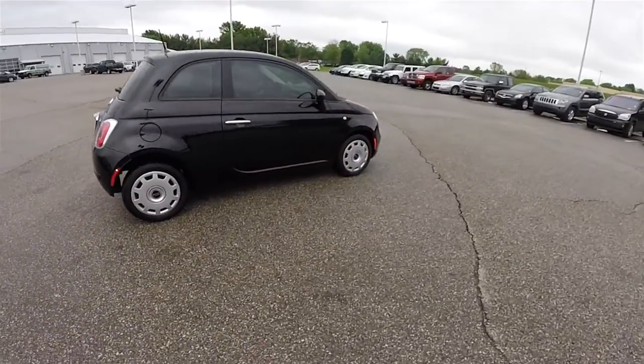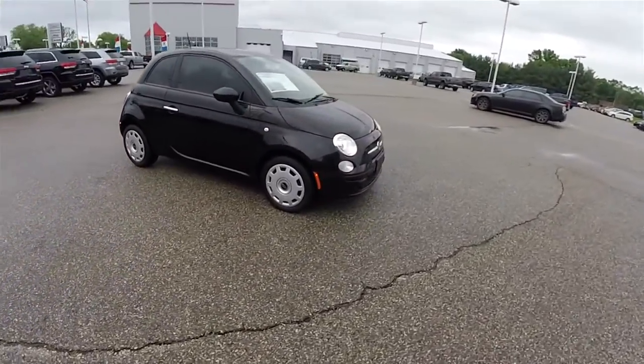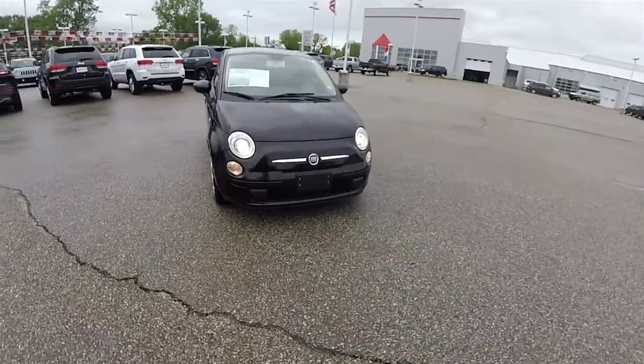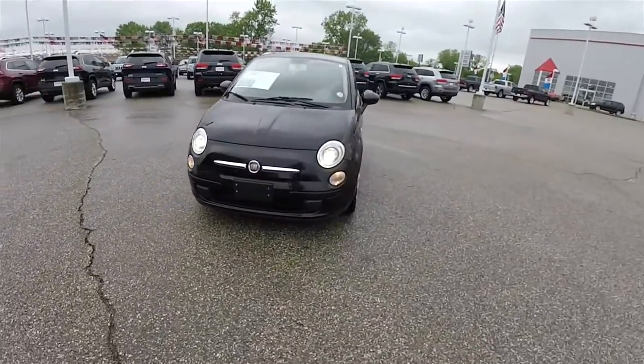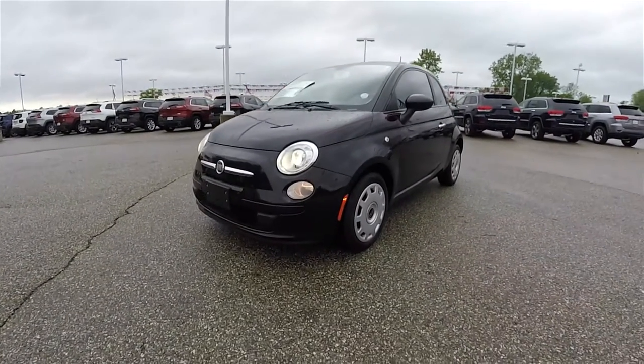This concludes our quick walk-around look at this 2013 Fiat 500 Pop. If you have any questions or would like to see this vehicle, please contact our showroom. One of our friendly sales staff would be more than happy to answer any questions you may have. And as always, thanks for watching.